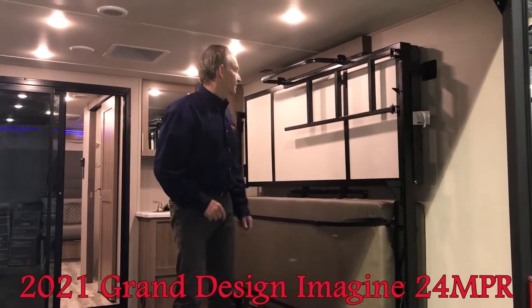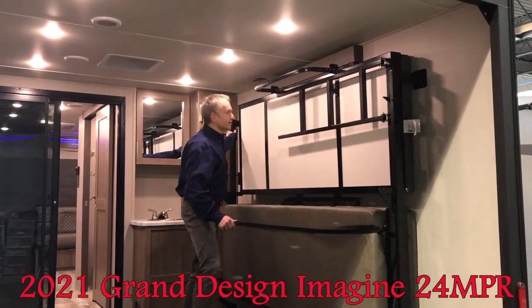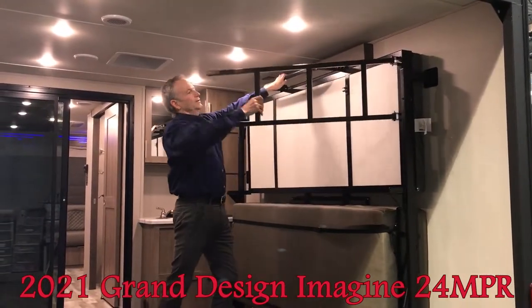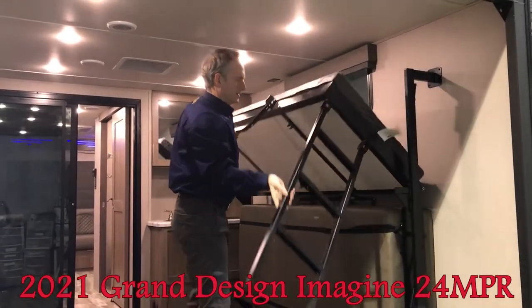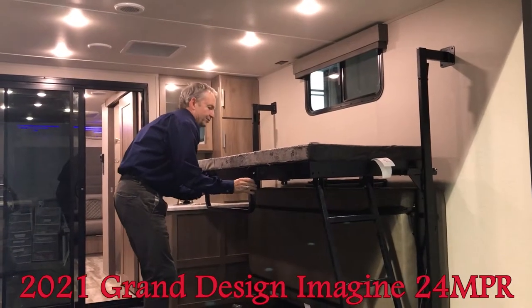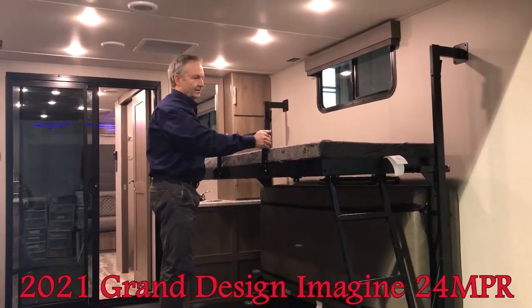Now I'm going to show you how to deploy just the upper bunk. There are two levers — pull one here, one here, and just click it back. Pull the ladder out and bring it down. This comes down to make the sleeping space with just two buttons to push. There's your single bunk.